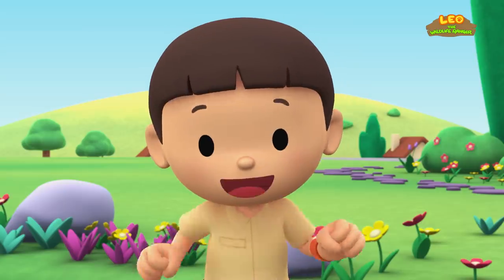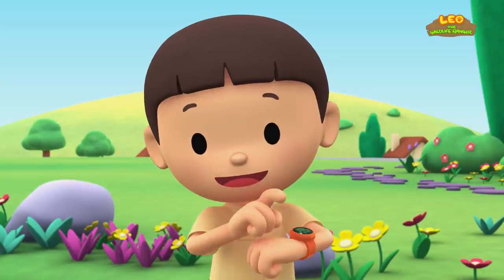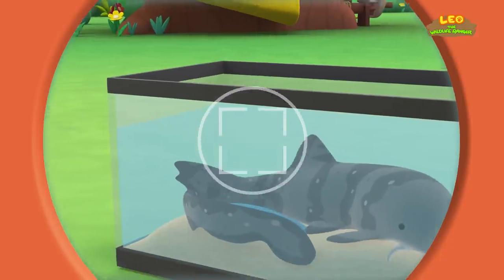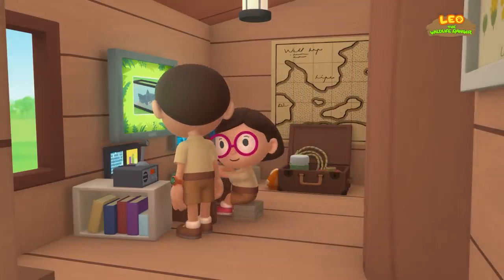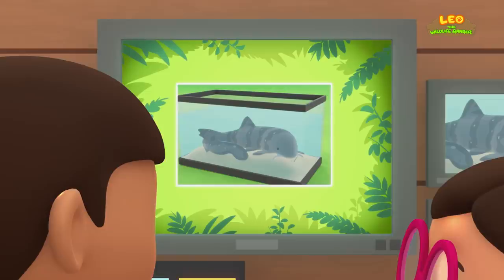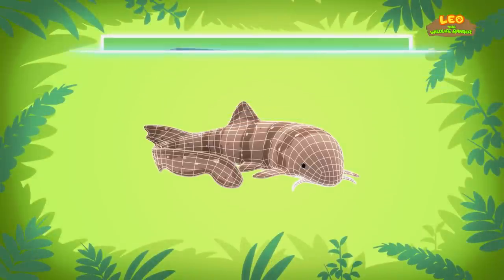You know what we should do? Let's take a photo and send it to my sister Katie. She is also a Junior Ranger. Hi Katie, did you find anything about the baby shark? The animal you found is a white spotted bamboo shark.